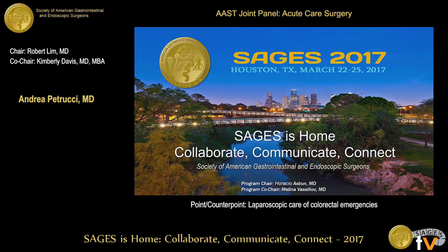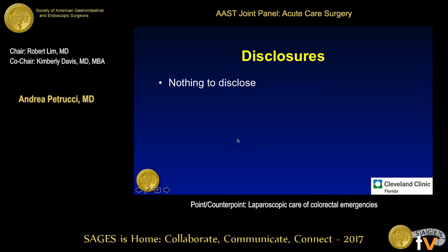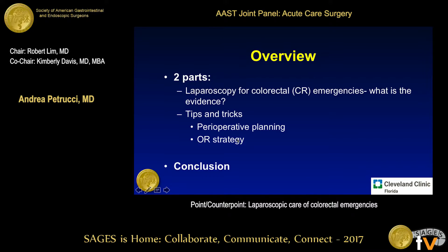Morning, everyone. I'd like to thank the societies for giving me the privilege of the podium today. I don't have anything to disclose. I've divided this talk into two components: I'm going to start off by talking about some evidence behind laparoscopy for colorectal emergencies, and then go on to talk about some tips and tricks that we can all use in the operating room if we're considering this approach.